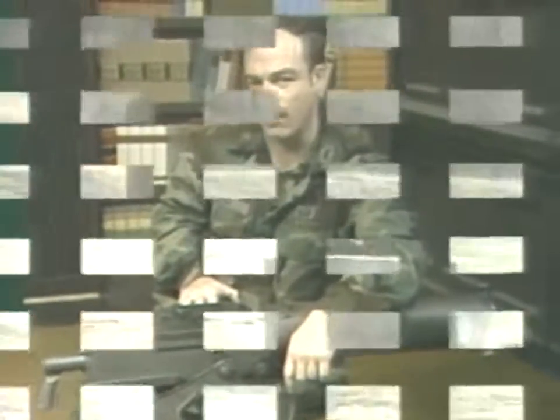Let's see what this Browning can do. In its first target run, you'll see a silhouette target on top of a 4x4 fence post and two targets hiding behind a cinder block wall.